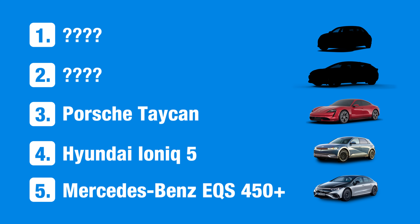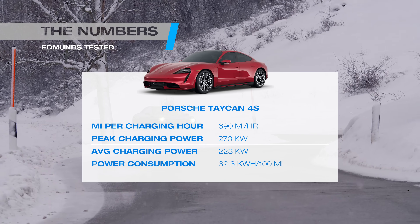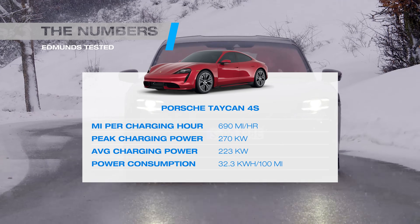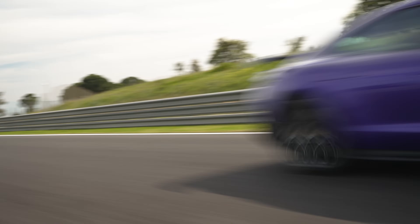The Porsche Taycan makes our list thanks to its amazing average charging power. In our testing, no other car was able to draw as much power as consistently as the Taycan. Add to that the surprising efficiency of the Taycan 4S, and you get a winner. For 2025, Porsche is refreshing the Taycan and adding both more range and faster charging, so things should only get better.